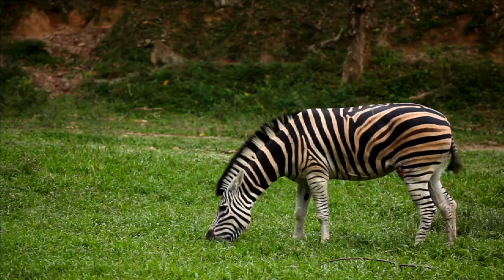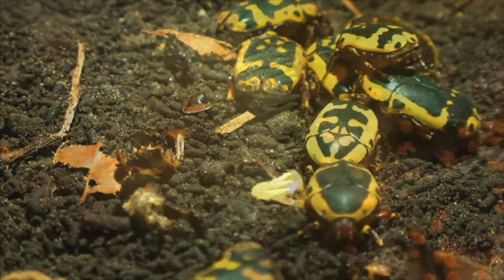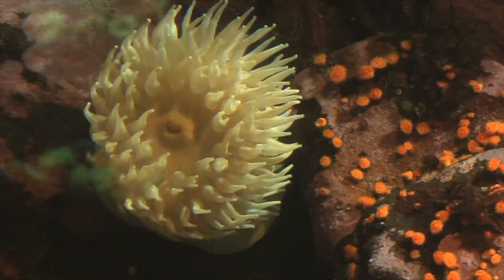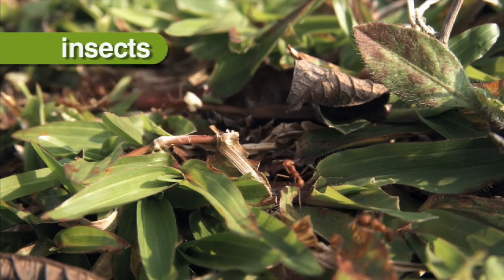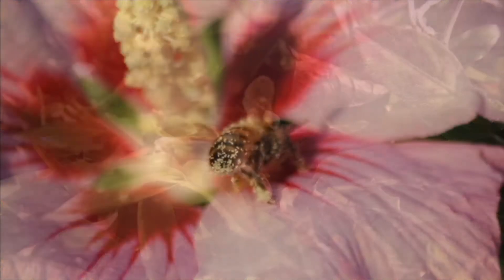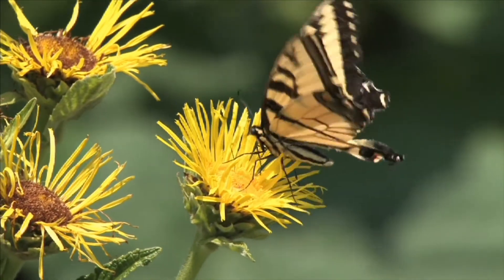Though there are many kinds of vertebrates, there are many more invertebrates, or animals without a backbone. A jellyfish is an example of an invertebrate — a jellyfish has no bones. Insects, like ants, bees, and butterflies, are invertebrates too.